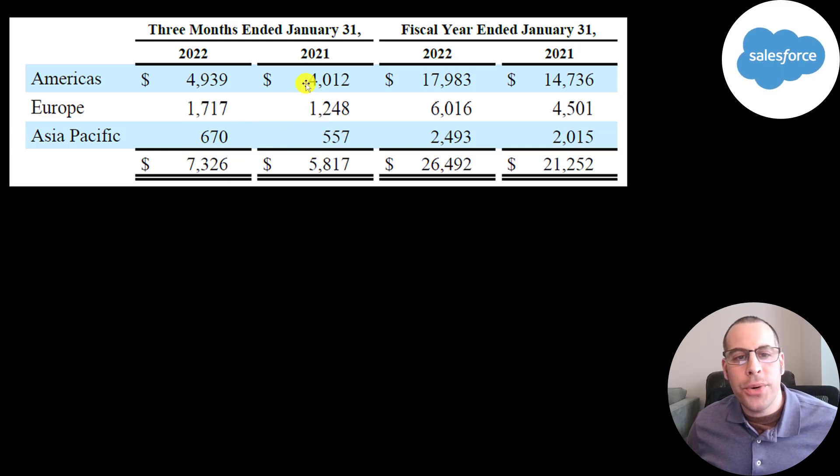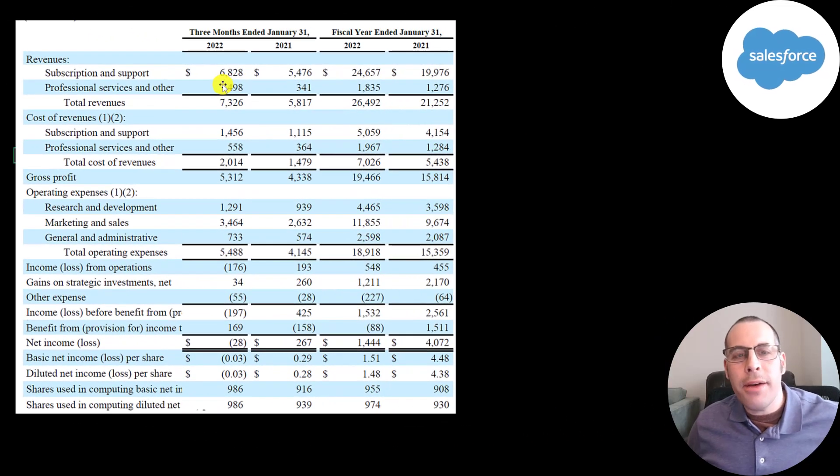Their revenue has increased in each region. They also generated half a billion from professional services — additional services outside the normal scope of the company's operations. They actually lose money from professional services: the cost of revenue is 558 million against revenue of 500 million. But this is a loss leader — just a way to get new customers, because their margins are phenomenal with their subscription service.